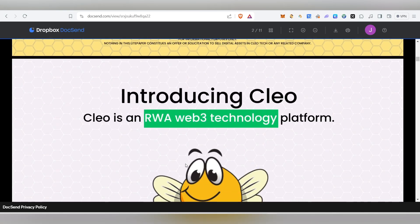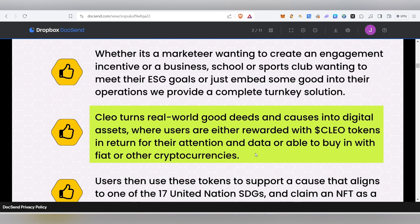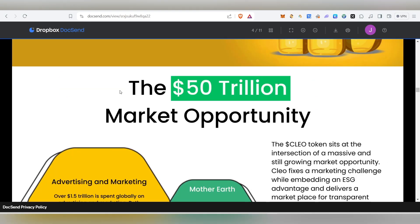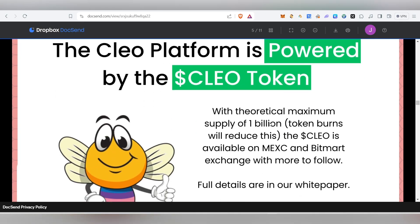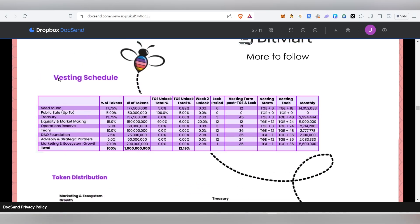Clio is an RWA Web3 technology platform that allows individuals, businesses, sports, schools, and art to generate engagement and revenue using tokenized real world goods. Users are rewarded with Clio tokens in return for their attention and data, or can buy in with fiat or cryptocurrency. The platform targets 50 million users by 2024 and has a maximum supply of 1 billion tokens, reduced over time by token burns. The token is available on MEXC and BitMart.